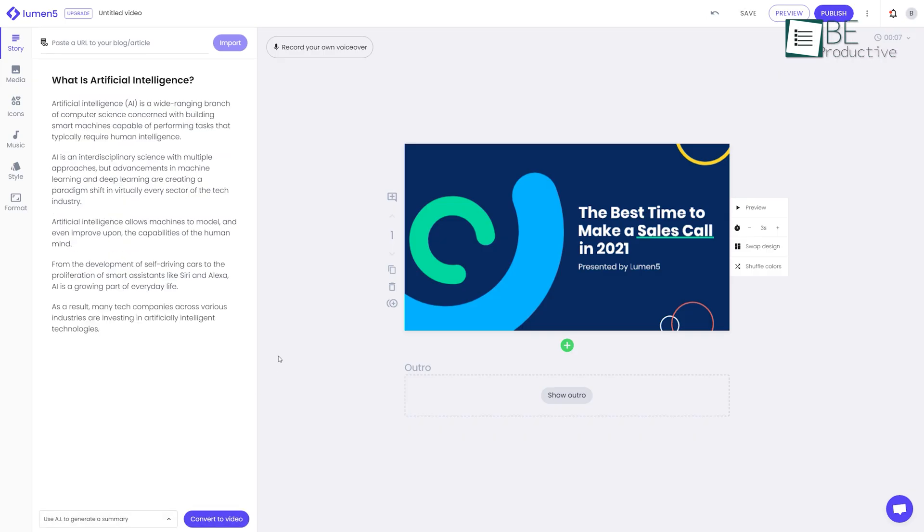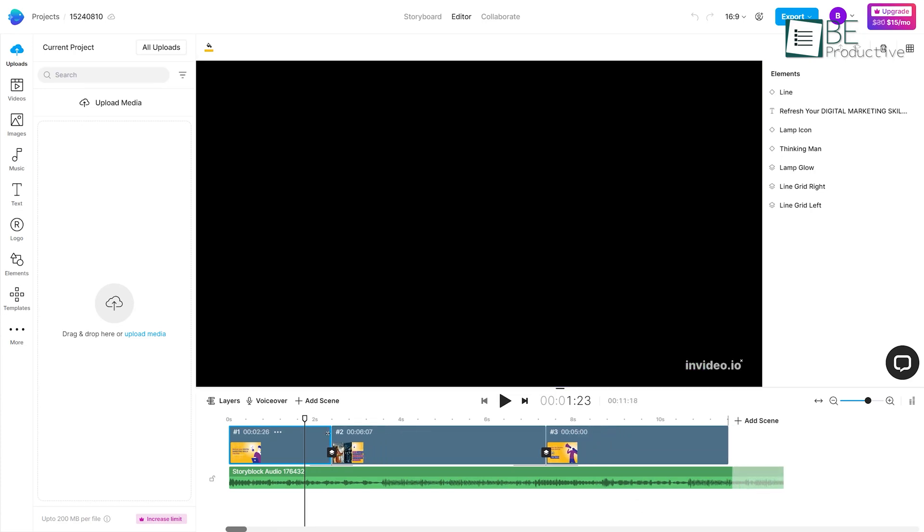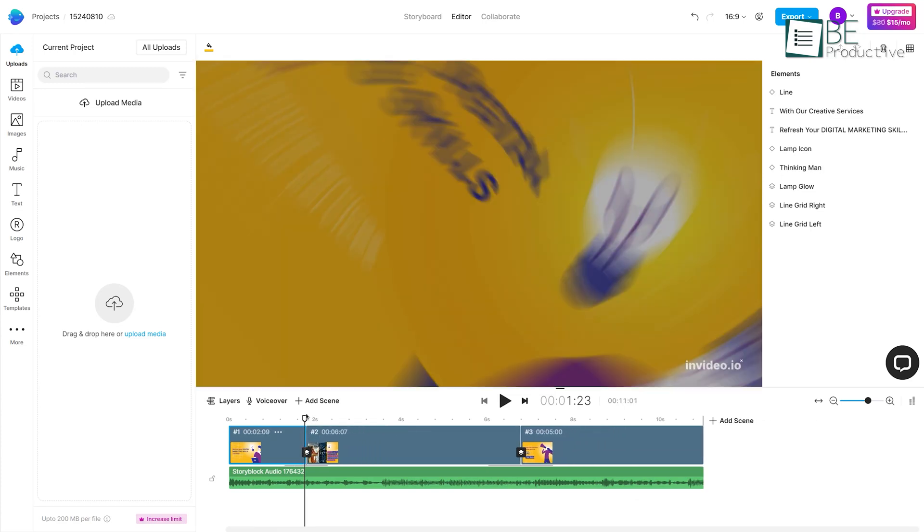Among this wide range of AI video generators and editor tools, choosing the best ones can be overwhelming. Keeping that in mind, we have come up with a list of five crazy video editing tools for you.